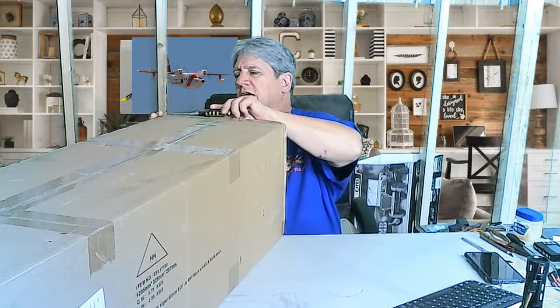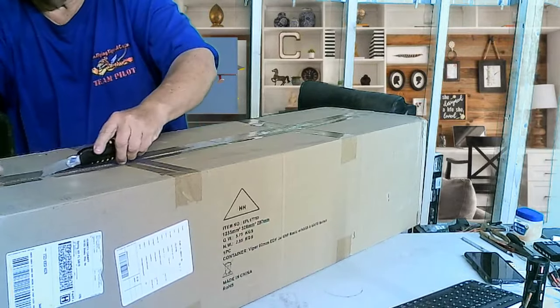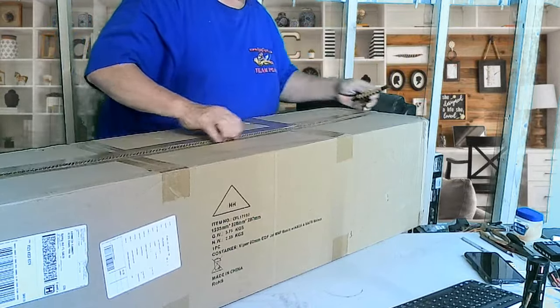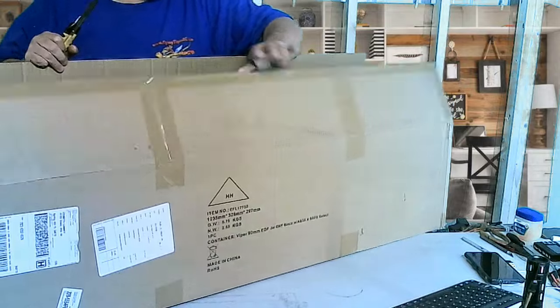Welcome back to Hangar 51. Today we're doing an unboxing of the Viper 90 from eFlite. It's been a little while but it's still pretty new. It's running on sale right now — $100 off, I think till the 18th of this month. With points and $100 off I ended up only paying around $480 for this plane. Normally it's around $600 with tax, so from $688 down to about $492 — almost $200 in savings. Had to pick it up at that price.